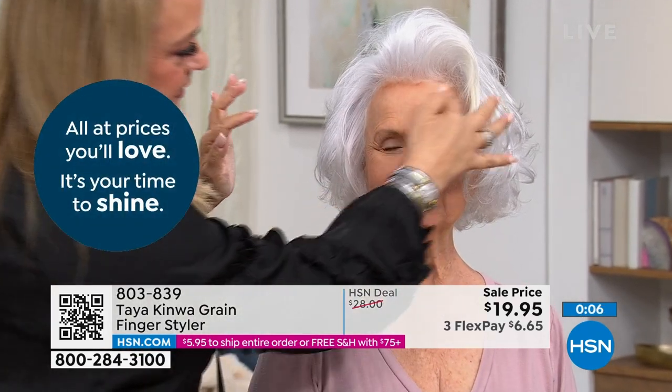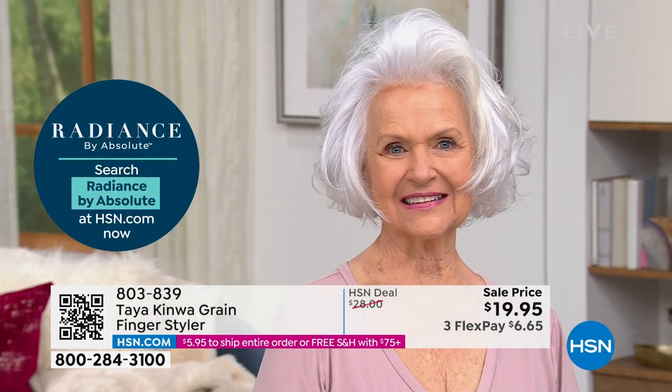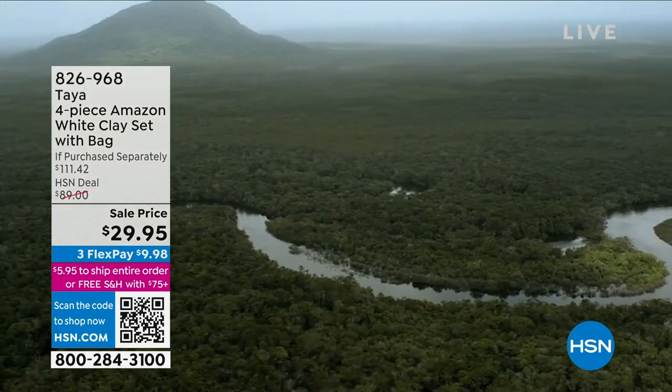This is the only full hour with Taya today, so I don't want you to miss out on anything we have. Brand new, five-in-one — it replaces your gel, mousse, styling cream, texturizing pomade, and conditioning balm all in one. It's not heavy, not sticky, and easy to use. A little bit goes a long way. Take advantage of our great price today.